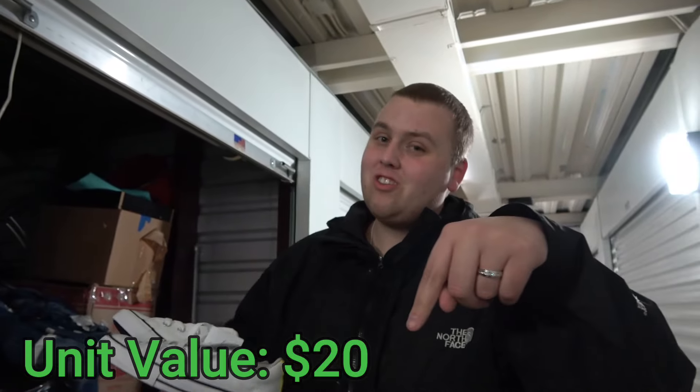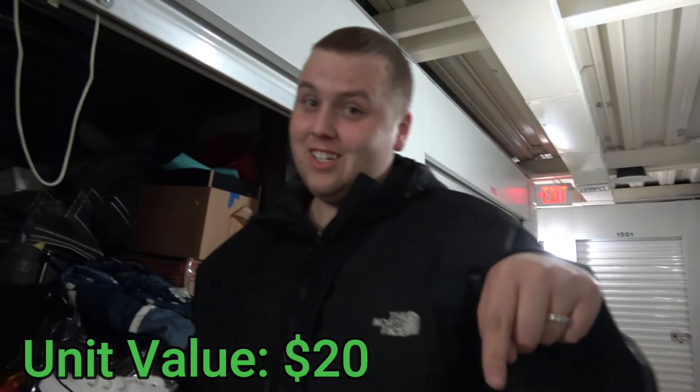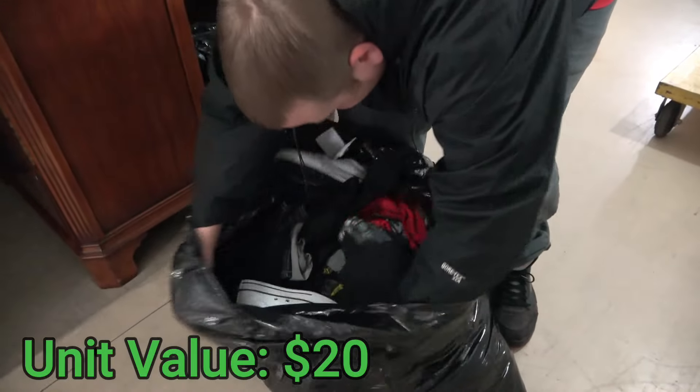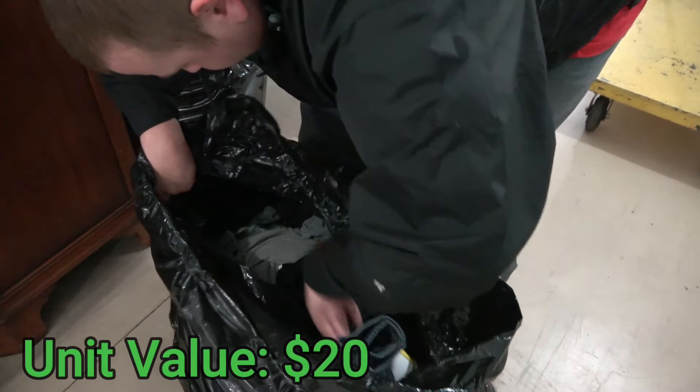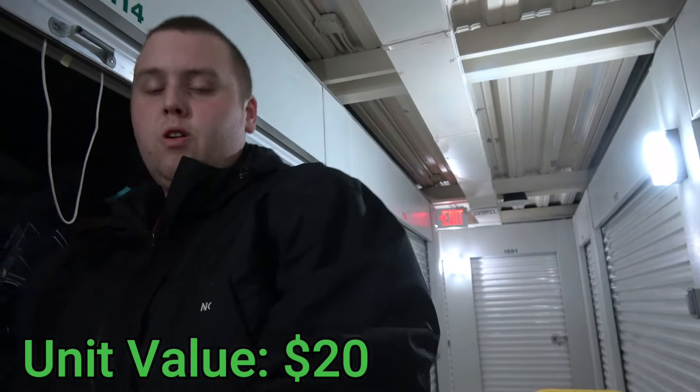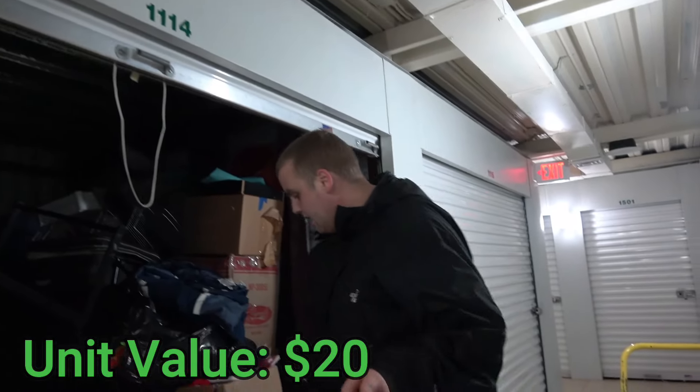By the way guys, Poshmark and eBay are in the description. Poshmark is popping right now — we're doing really good in there. The rest of it though I think are clothes, and we'll look through them for anything decent, branded, worth it. We'll sell on Poshmark too.